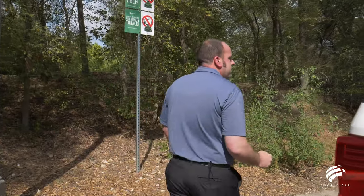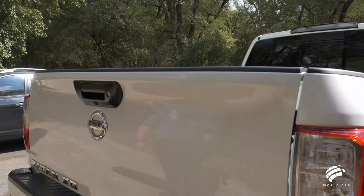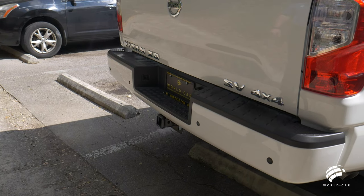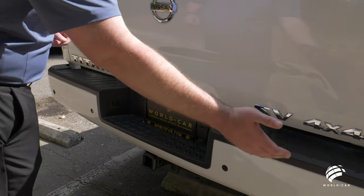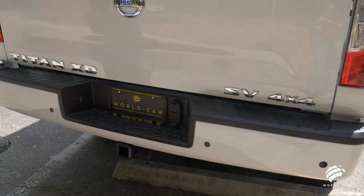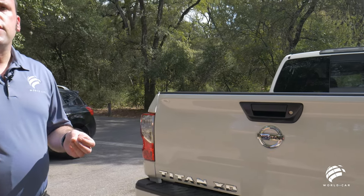Coming to the back, the same design style and cues from the front follow through to the rear — wraparound taillights, your Nissan badge right in the middle, Nissan Titan XD in chrome lettering along with your SV and 4x4 designating the trim level. Your rear bumper is paint-to-match and you have integrated backup sensors. This truck also has a backup camera located underneath the tailgate handle. Having both systems makes it very easy to maneuver a vehicle this size into a tight parking spot — not only visual cues but audio ones, so you can hear how far or close you're getting to an object.